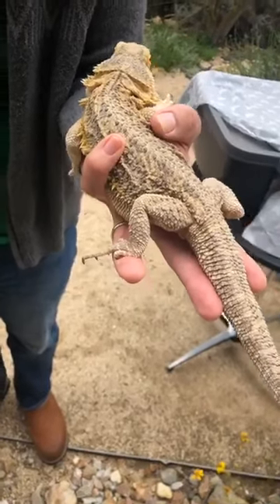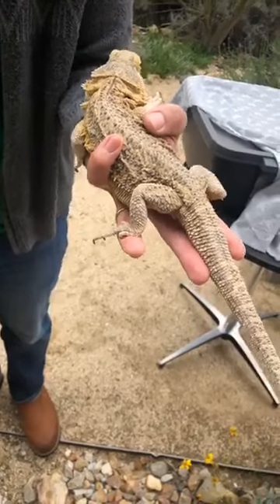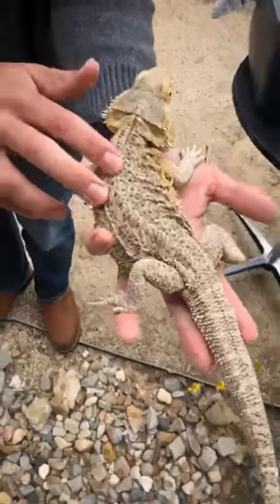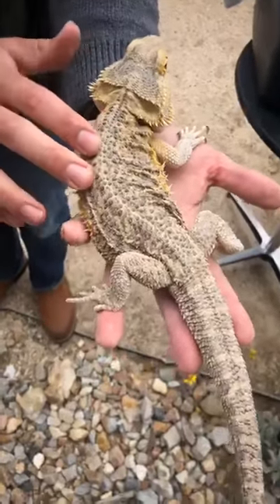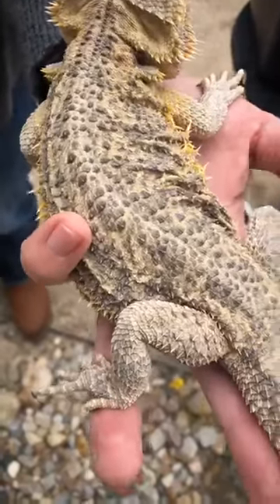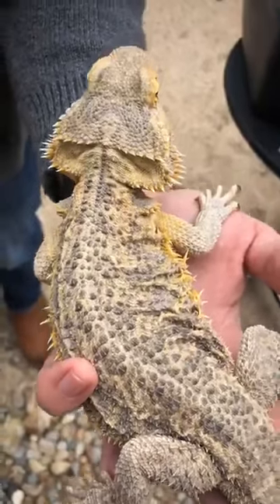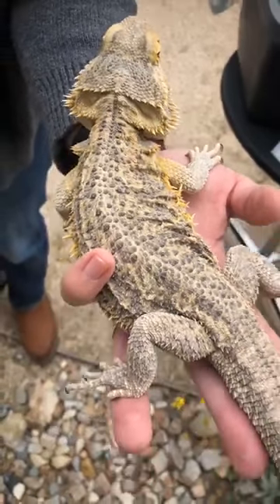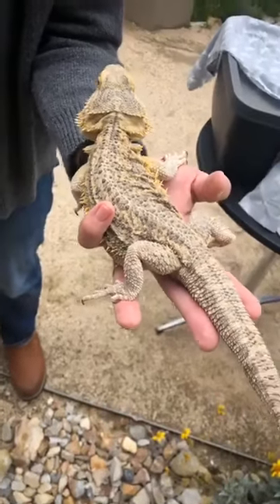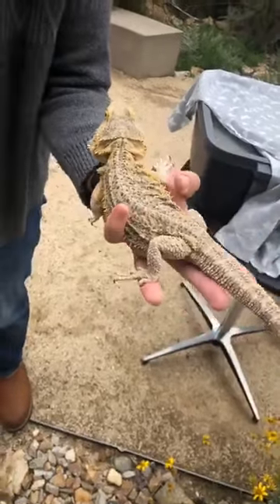So she has a couple of different adaptations to try and get as warm as she can. One of those is she can kind of flatten her ribcage out like a pancake — you can see it's a little bit flat right now. She's trying to steal a little bit of my warmth from my hand. I am not a reptile, sadly — I'm a human being, so my body stays the same temperature, pretty warm, 98.6 degrees. She's flattening out her stomach and chest to have as much of her body touching my warm hand as she can.